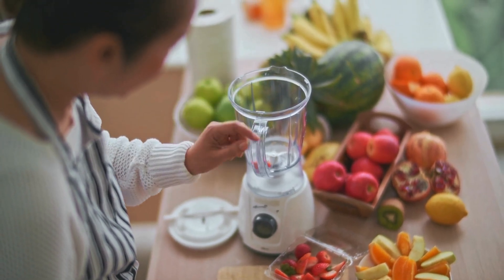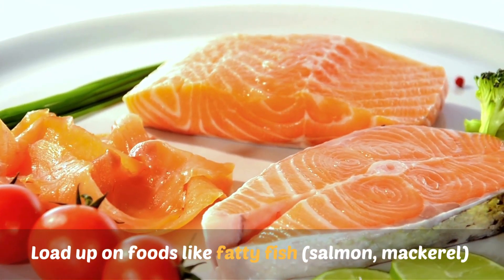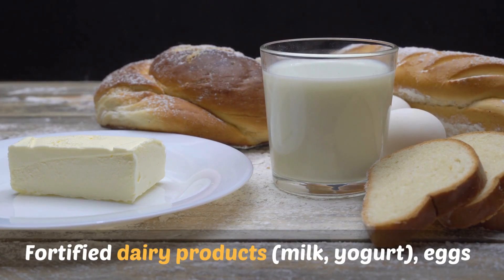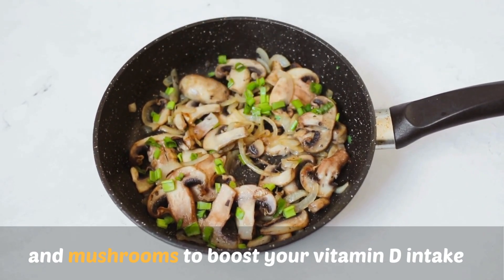Number two: eat vitamin D-rich foods. Load up on foods like fatty fish — salmon, mackerel — fortified dairy products like milk and yogurt, eggs, and mushrooms to boost your vitamin D intake.